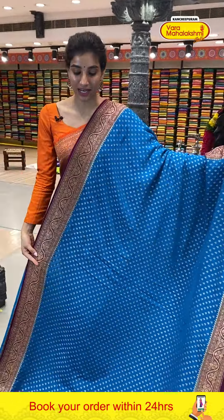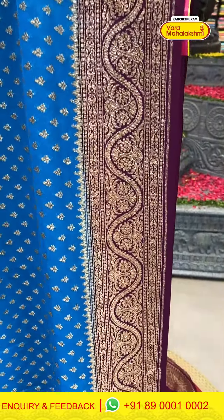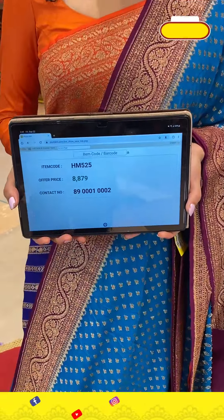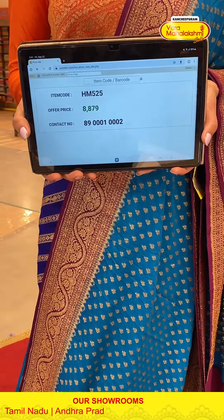You can also choose your favorite collection. The next one — a good color combination with pink and purple tones. Purple color with yellow, ancient flowers work, white flowers details. Code HM525, price ₹8879. Click a screenshot and send to our number.